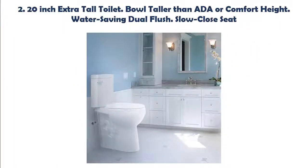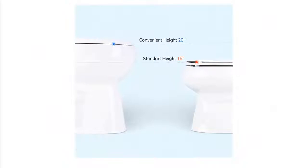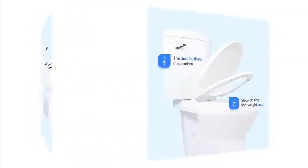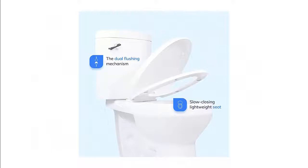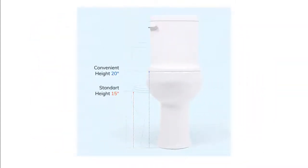Our list at number 2: 20-inch extra tall toilet. Bowl is taller than ADA or Comfort Heights. Features water-saving dual flush and slow-close seat. Bowl height from floor to top of rim is 20 inches; total height to the top of toilet seat is 21 inches. Adds bathroom safety, helps sit down and stand up more easily, and helps prevent falls.